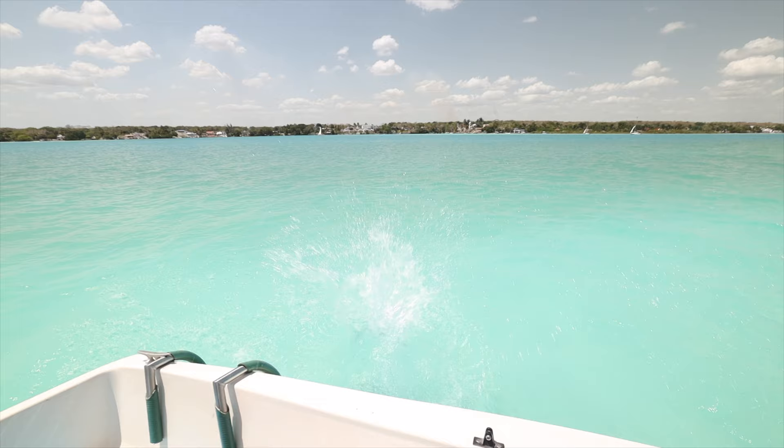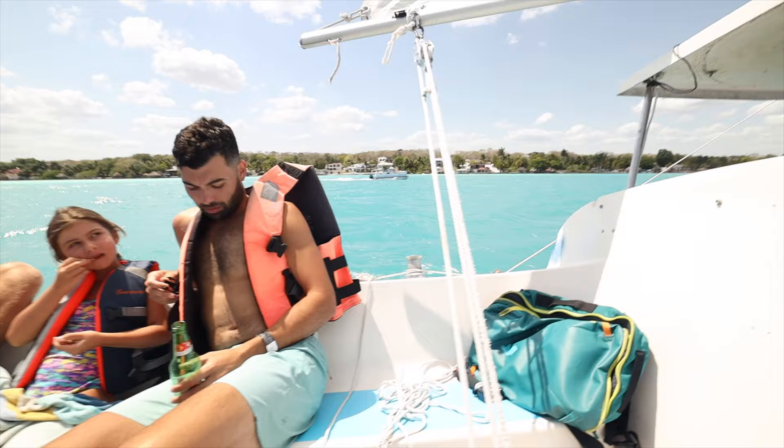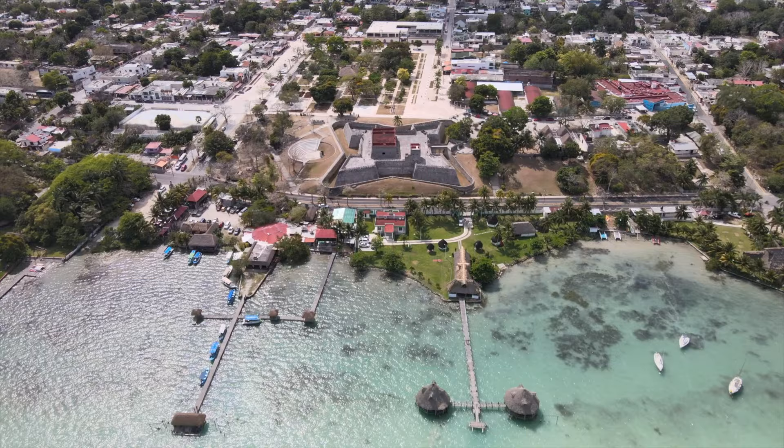We have a couple more stops left, but if we just chilled here for the rest of the time, I wouldn't be mad. It'd be totally worth it. After a great day in the sun, it's now time to go check out downtown and see what it has to offer. That was the boat trip — it was amazing, totally worth it. That ends the excursion for day two. We're going to go into town, get some ice cream, and we'll show you that.